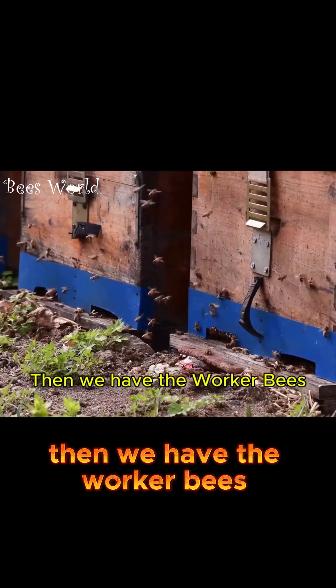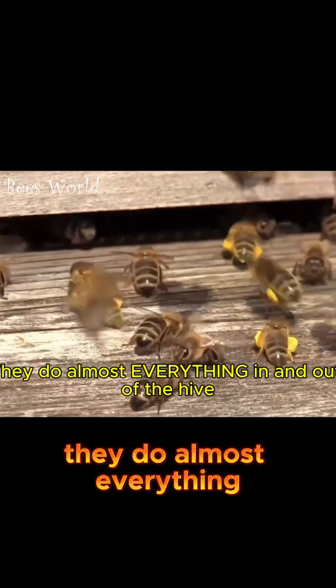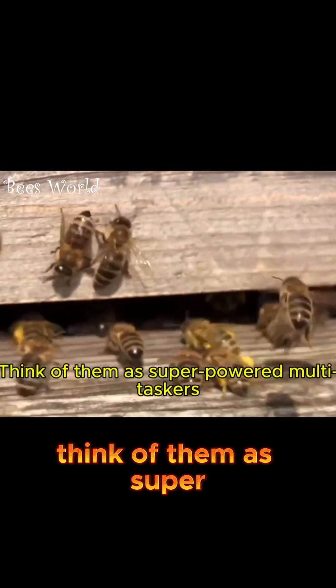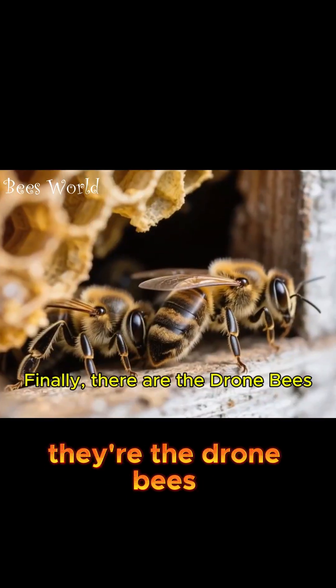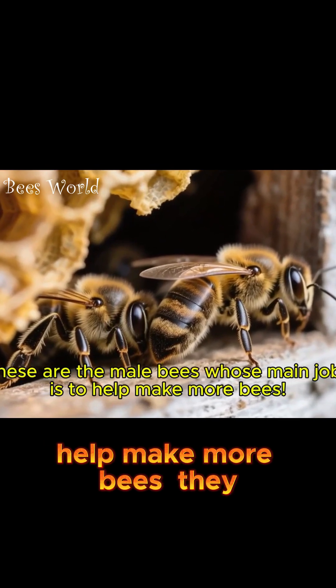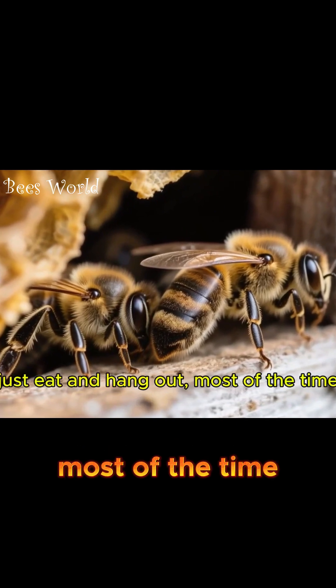Then we have the worker bees. These are all female bees, and they truly live up to their name. They do almost everything in and out of the hive. Think of them as super-powered multitaskers with the strength to carry half their body weight in pollen. Finally, there are the drone bees. These are the male bees whose main job is to help make more bees. They don't do any of the work, just eat and hang out most of the time.